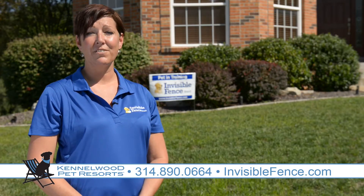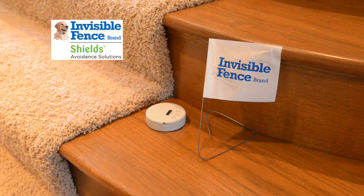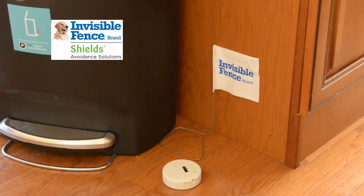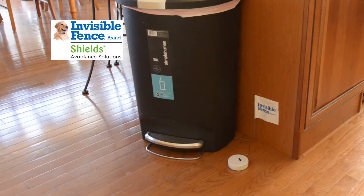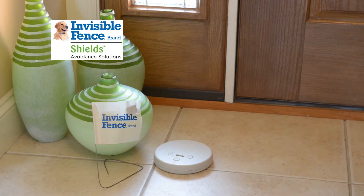Invisible Fence Brand has solutions for inside your home as well. Our indoor shields are wireless, small, and discreet. The shields are great for keeping your pets away from trash cans, counters, kitchen tables, litter boxes, stairways, doorways, plants, seasonal decorations, and more.